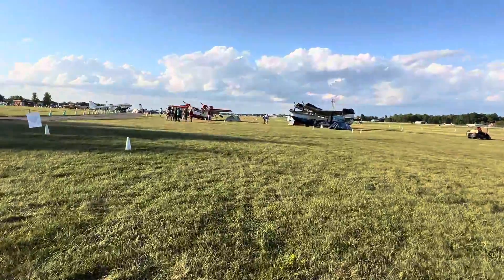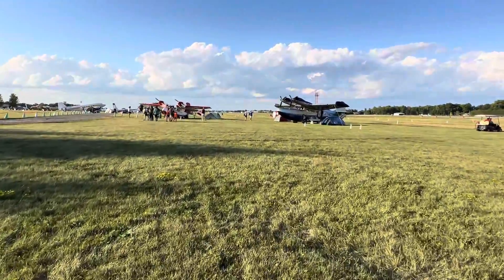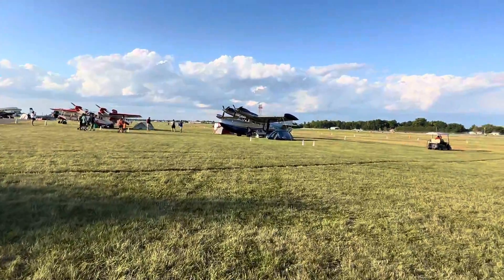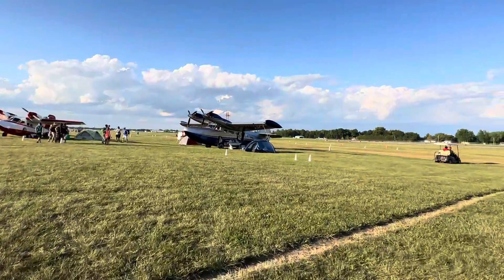It's amazing — this place was full two days ago and now everybody is gone. I wish I had come here earlier when the place was full of different types of aircraft.